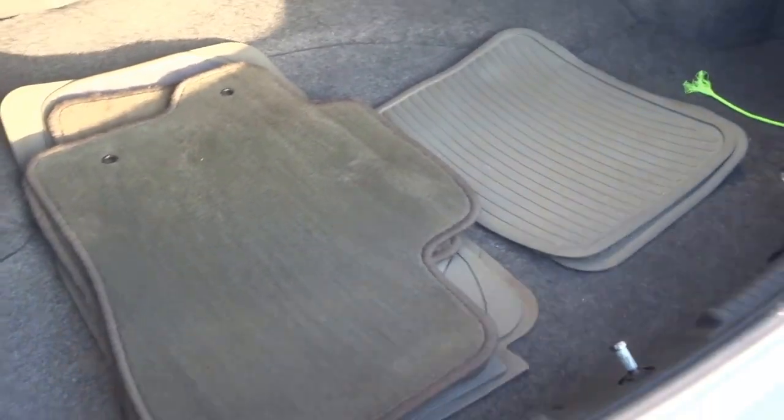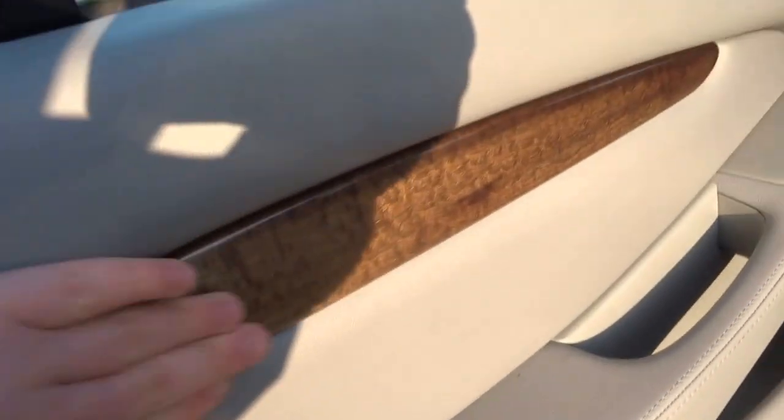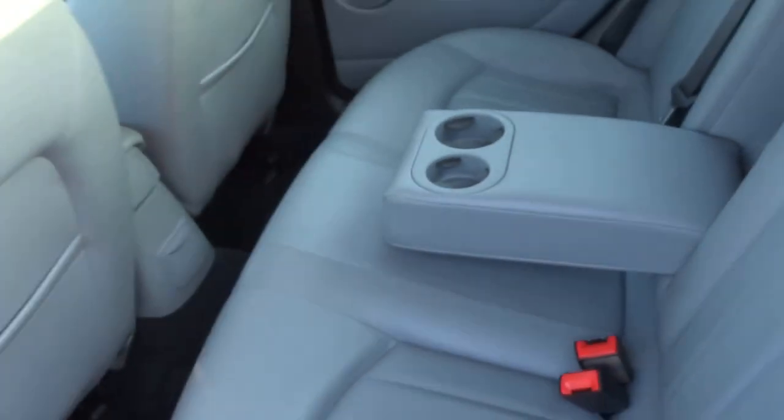It comes with a full set of rubber mats as well as the velour mats. It's metallic sky blue but you get the full leather interior with a lovely wood finish. There's also a central armrest for the rear occupants.